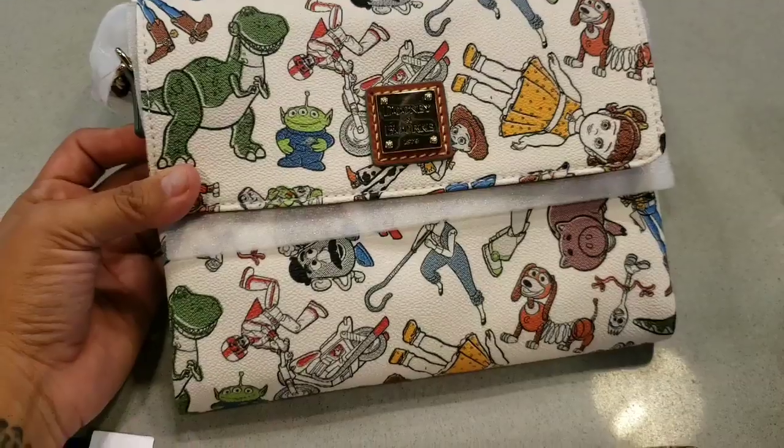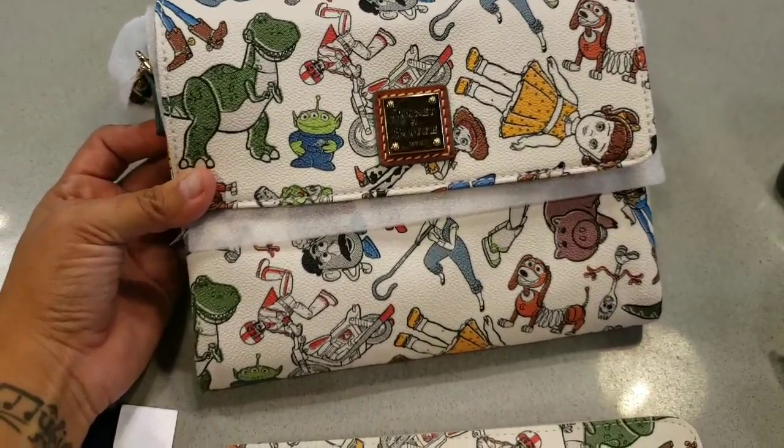Oh my gosh, guys — these are the Toy Story Dooneys!